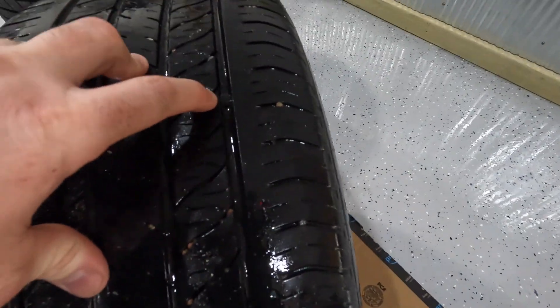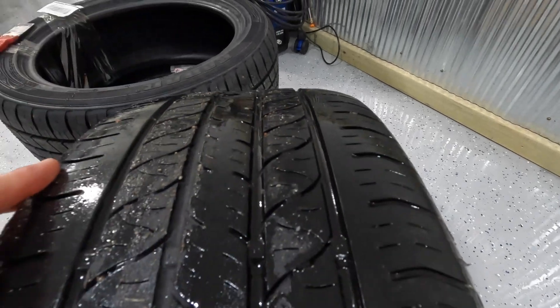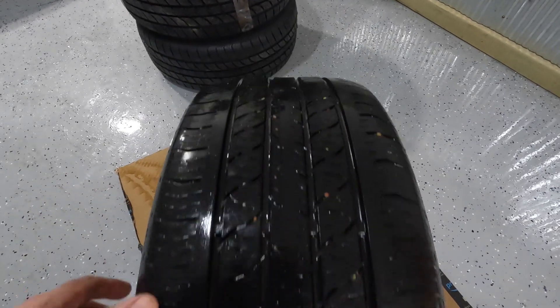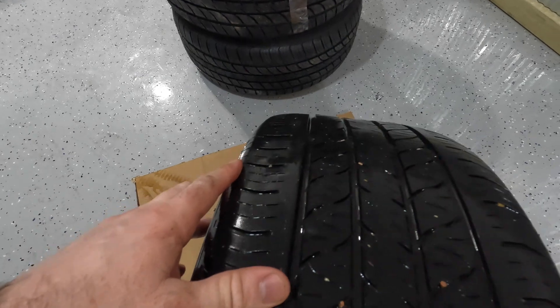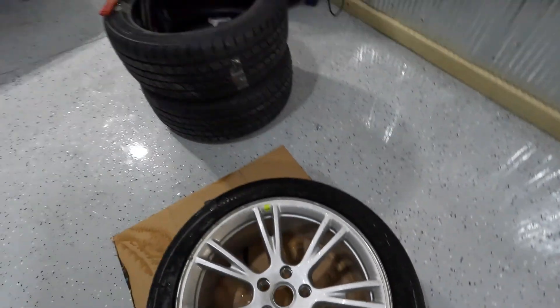With the driver's side rear tire off, we can see the wear indicators that are inside the water grooves. When the tread wears down to that point, it's time to replace it — they're not quite at that point yet and could probably go another couple thousand miles. But on the passenger side I had to put a plug in, so it's time to replace them.